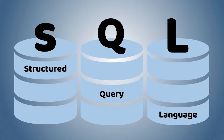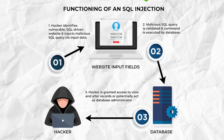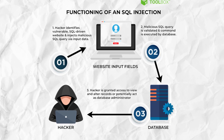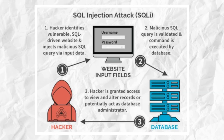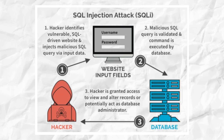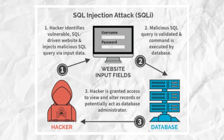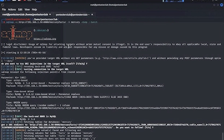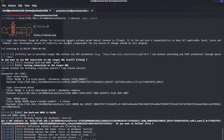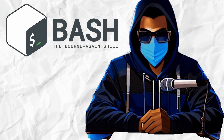Next on our list is SQL, which stands for Structured Query Language. SQL is used to communicate with databases and it's at the heart of one of the most common and devastating web hacking techniques: SQL injection. By exploiting vulnerabilities in poorly coded web applications, hackers can use SQL to gain unauthorized access to a website's database, steal sensitive information, or even delete data. Mastering SQL gives you the skills to manipulate and exploit databases in ethical hacking and penetration testing.